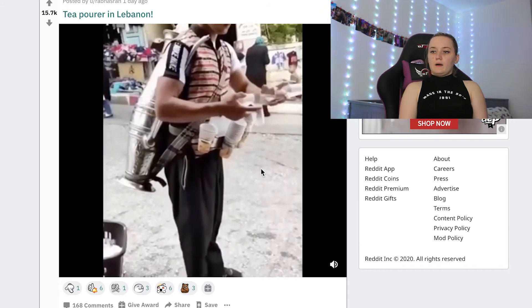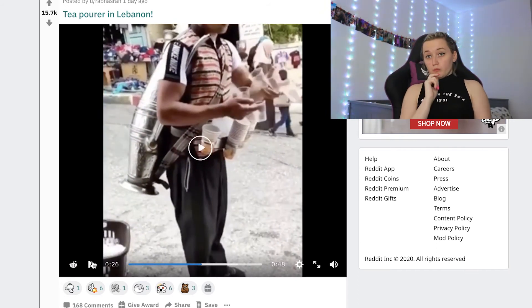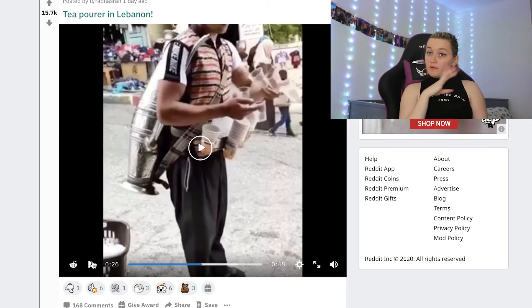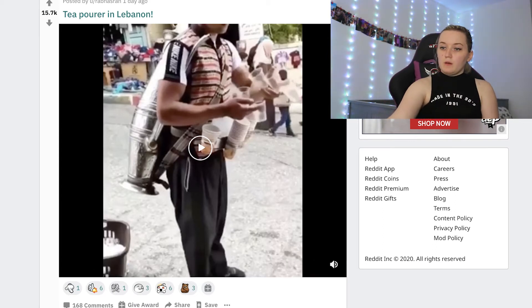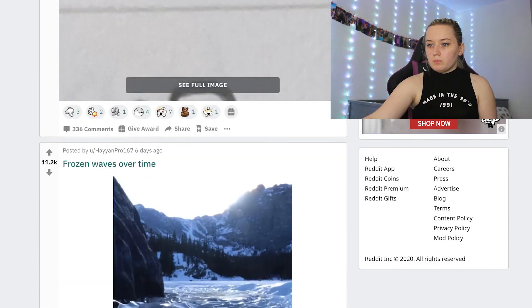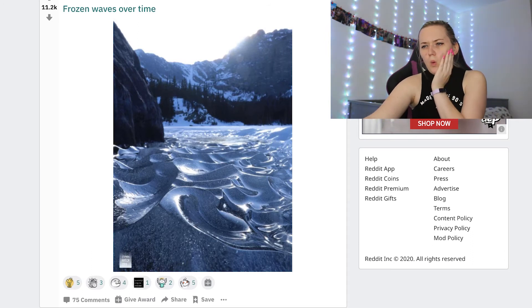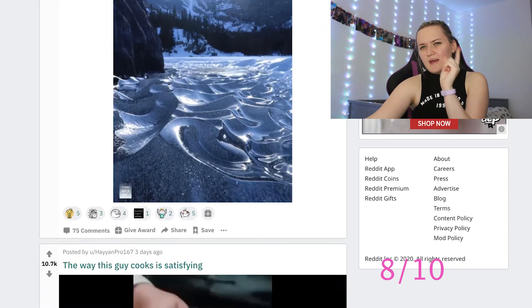That is very satisfying — however, can we do it with wine or prosecco instead? Then it'd be ten out of ten, but eight out of ten because it's tea and I don't like tea. Frozen waves over time — oh, that's sick, I like that. Eight out of ten.